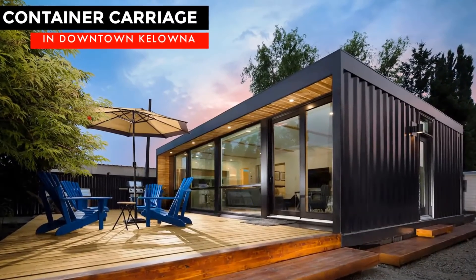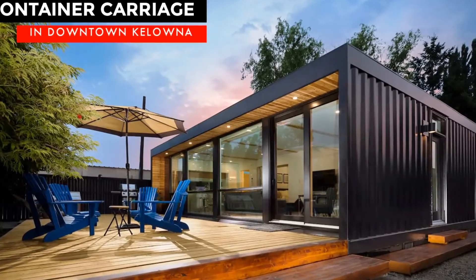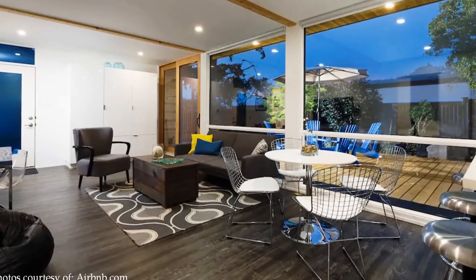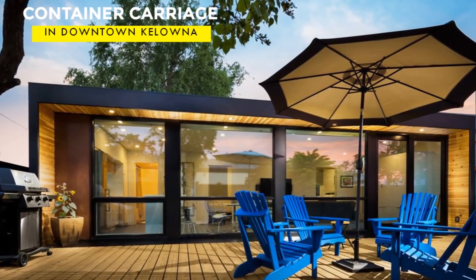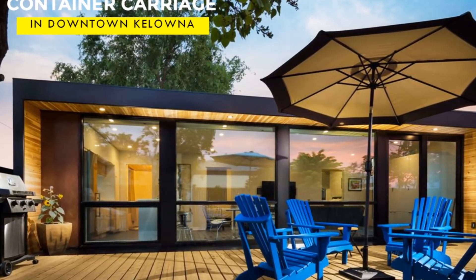Hello and welcome. In this video we bring to you an ultra-modern container carriage home in downtown Kelowna, built from four 20-foot shipping containers. Stay tuned for a complete tour of this amazing container Airbnb.